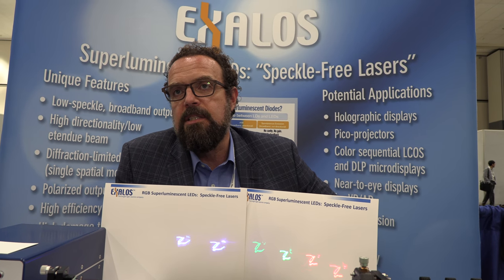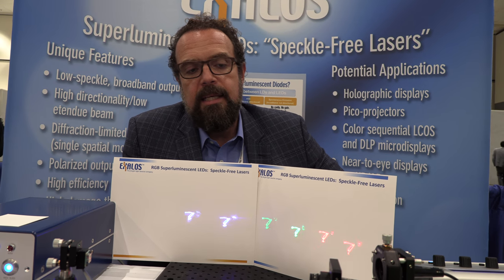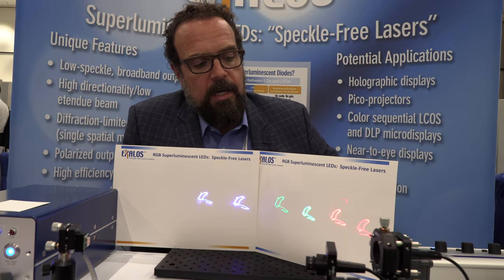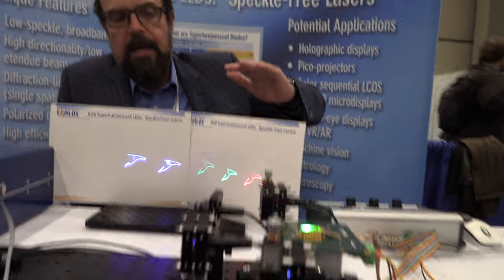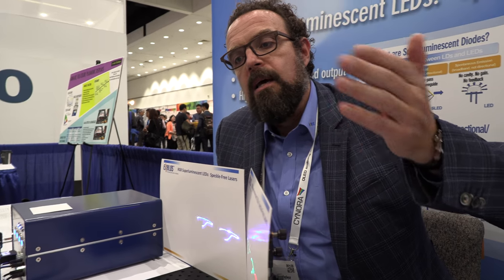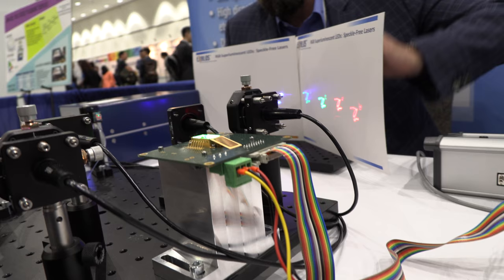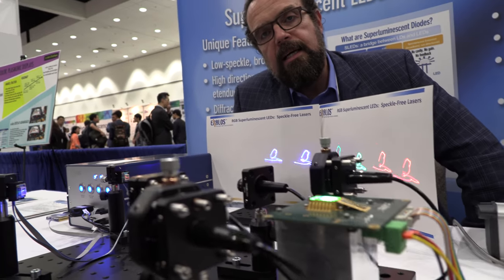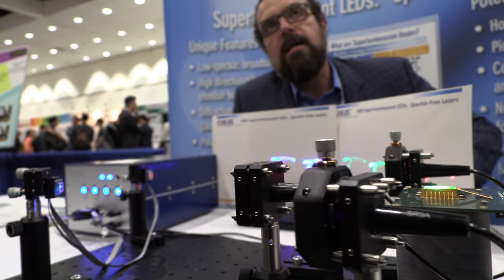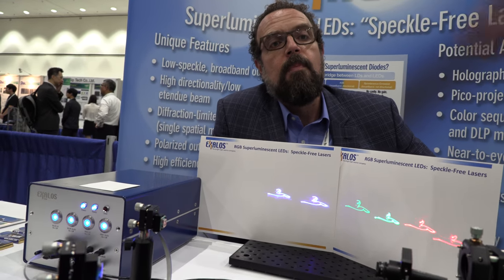That's a big advantage for different projection applications, and it's quite unique because you combine the advantages of an LED — which is a broad spectrum — with the advantages of a laser — which is very nice beam quality. That combination allows new architectures and much more flexibility for different projection systems.